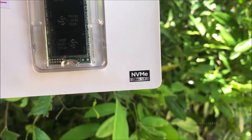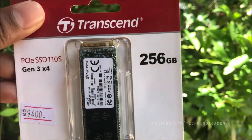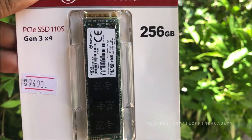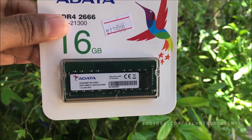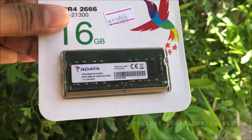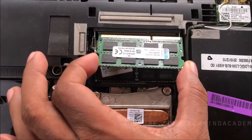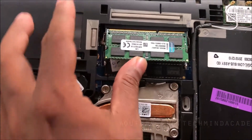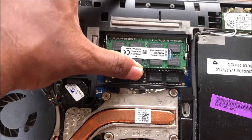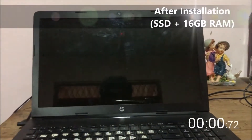This is an NVMe SSD — you can install this M.2 type SSD and install Windows to it. I also plan to upgrade to 16GB RAM for this computer. After completion, you install Windows to the SSD drive and replace the RAM and SSD drive, just like this.